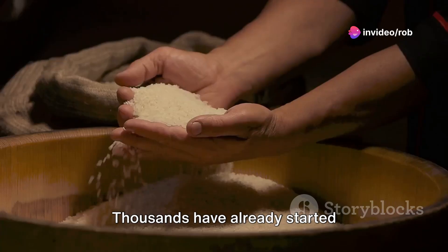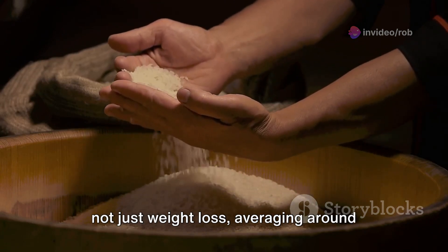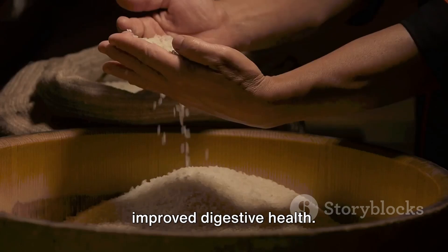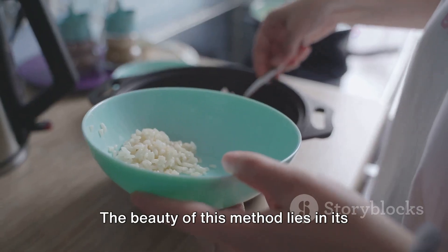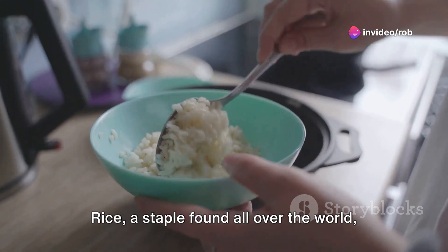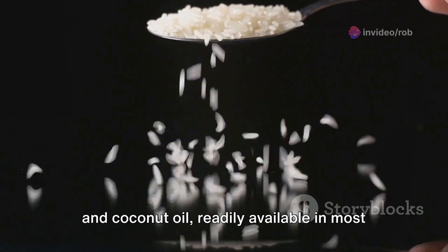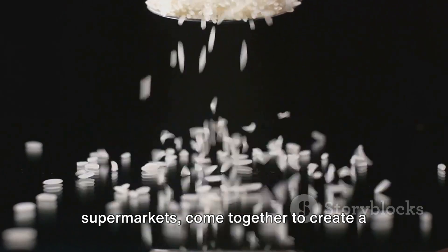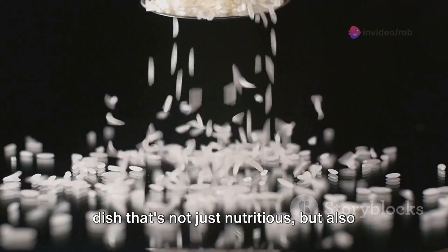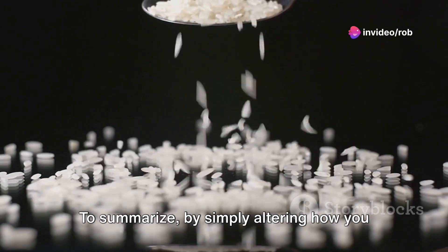Thousands have already started incorporating this tweaked rice preparation into their diets, reporting not just weight loss averaging around 29.4 pounds, but also improved digestive health. The beauty of this method lies in its simplicity and accessibility. Rice, a staple found all over the world, and coconut oil, readily available in most supermarkets, come together to create a dish that's not just nutritious, but also a potent weapon in the battle against the bulge.